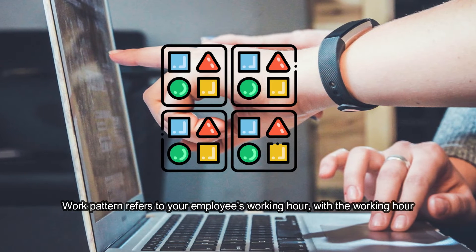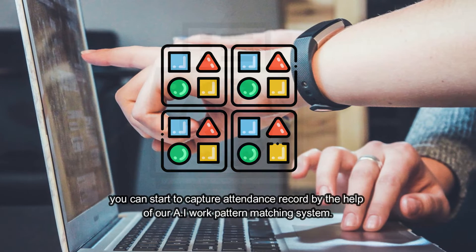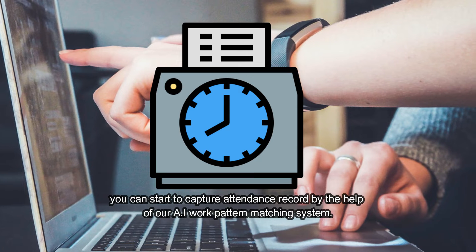Work pattern refers to your employee's working hours. With the working hours defined, you can start to capture attendance records with the help of our AI work pattern matching system.